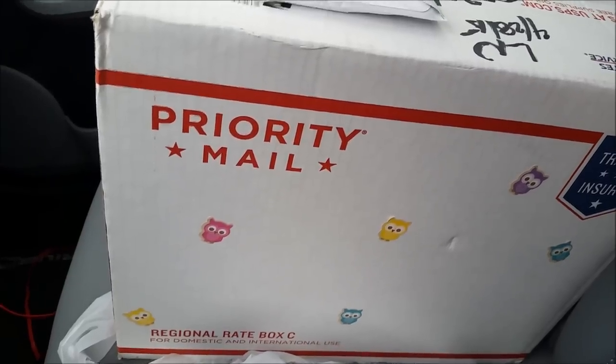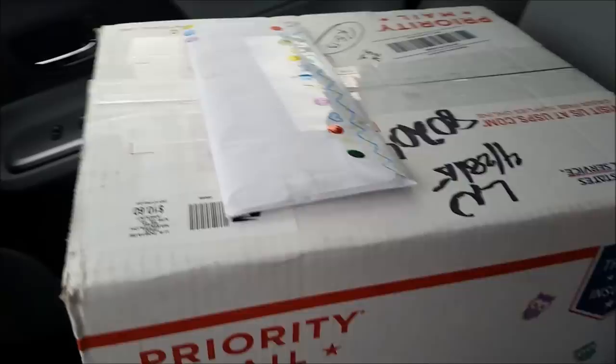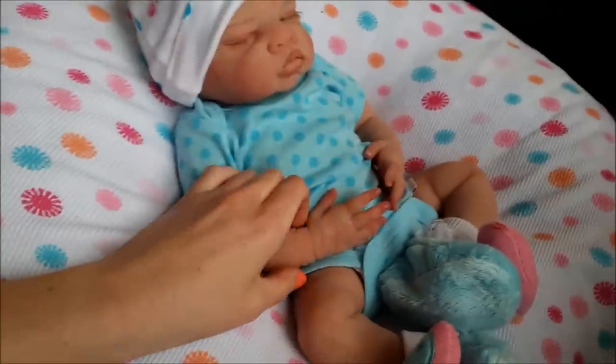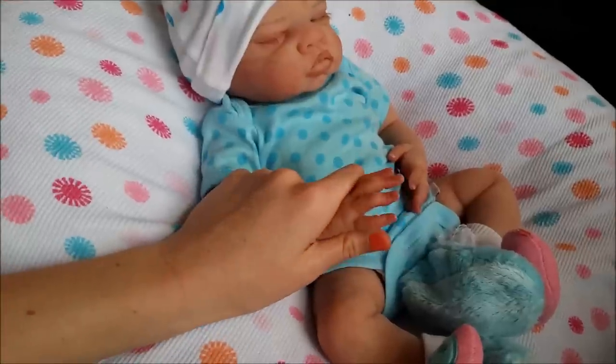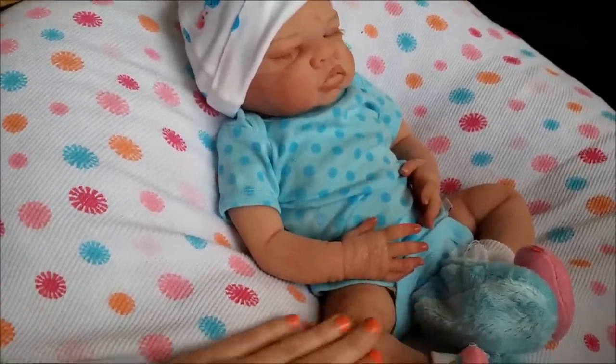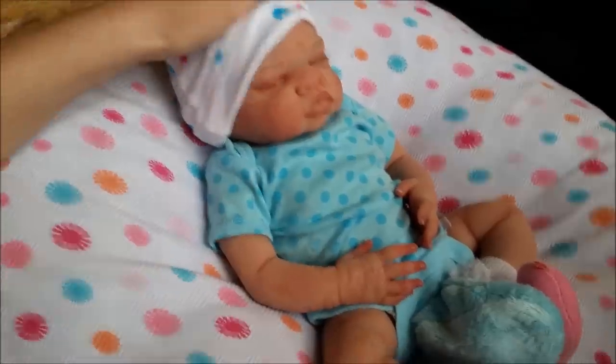Hey guys, so I got this big box — Eva's, or Eva's reborn mom — and I've got a letter or two that we'll look at. I'm at Molly's house, and here's my baby girl. I'm obsessed with her. Espy is always greeting me.